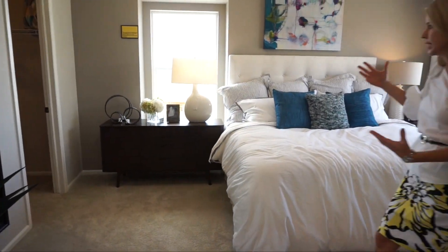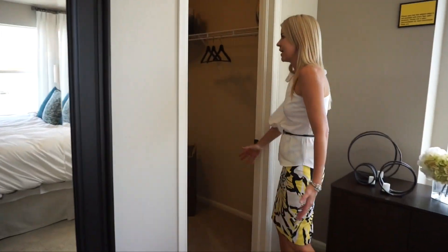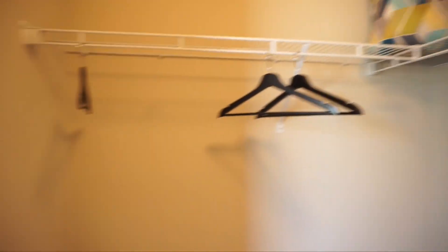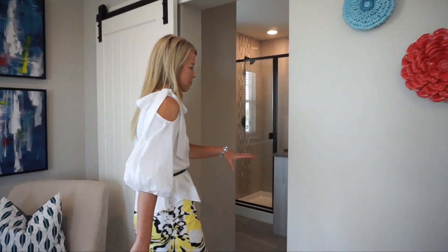Like all the windows in here — once again, bright and cheery. If we walk over this way, this is where you're going to find your master closet. Nice size walk-in closet. And then walking across the room, we find our master bath.